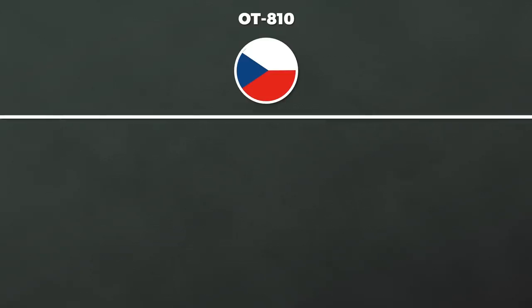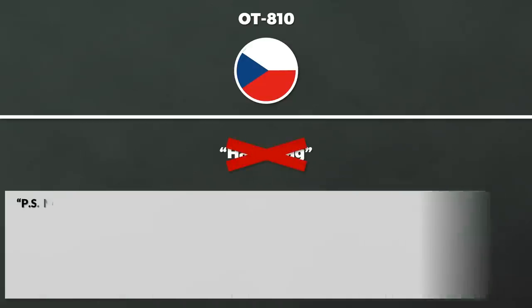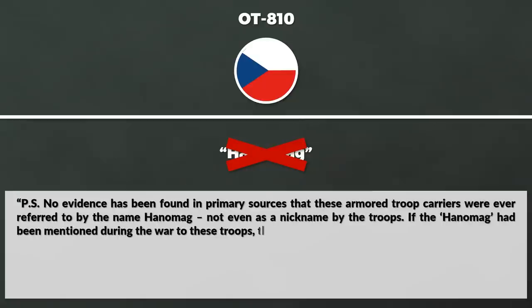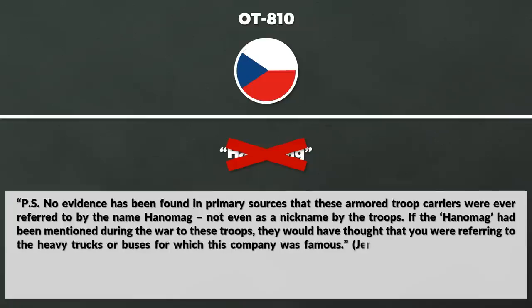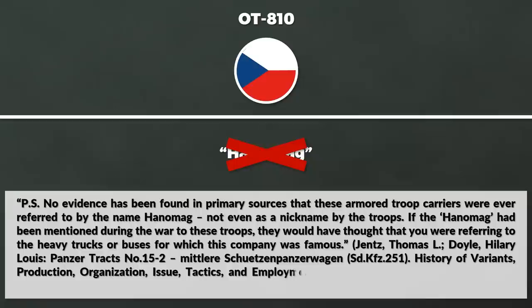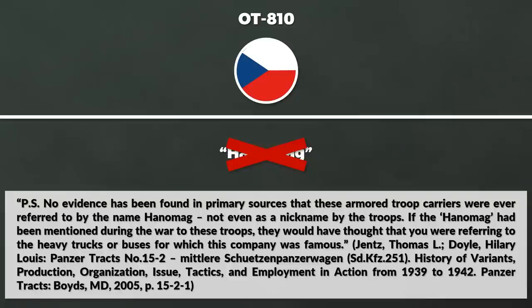Nowadays, most half-tracks that look like the Sonderkraftfahrzeug 251 are often OT-810s. The OT-810 was a post-war production by Czechoslovakia, since during the war the Sonderkraftfahrzeug 251 were produced by the Skoda Works in Plessen. It is important to mention that some people refer to German half-tracks as 'Hannomag' — this is wrong. No evidence has been found in primary sources that these armored troop carriers were ever referred to by the name Hannomag, not even as a nickname by the troops.